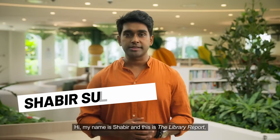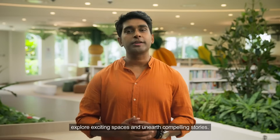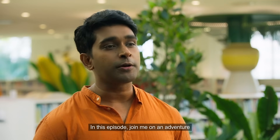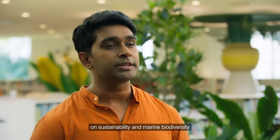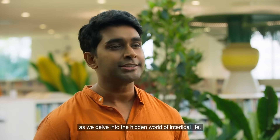Hi, my name is Shabir and this is the Library Report, a series where we talk to interesting people, explore exciting spaces and unearth compelling stories. In this episode, join me on an adventure on sustainability and marine biodiversity as we delve into the hidden world of intertidal life.